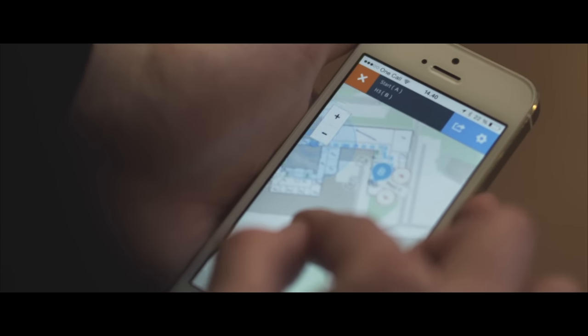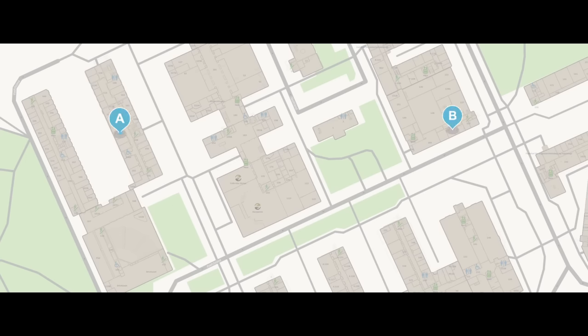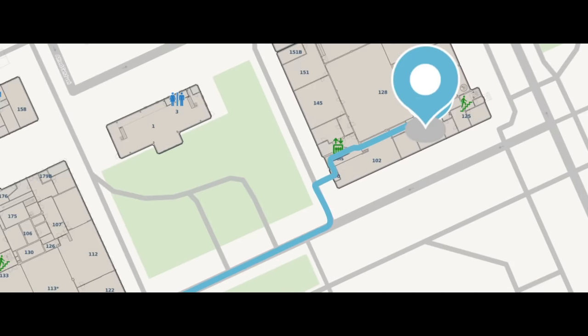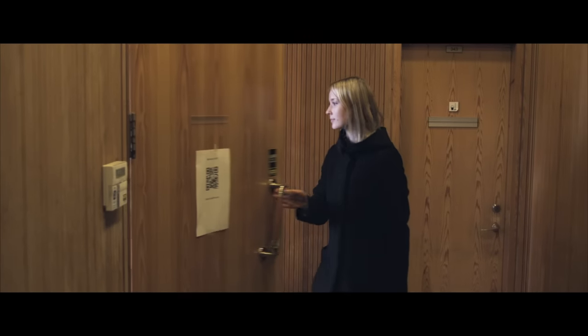How do I get from A to B? Which entrance and stairs must I use? Mazemap can show you exactly where to go, guiding you all the way to a specific indoor location. It saves you time and reduces stress and uncertainty.